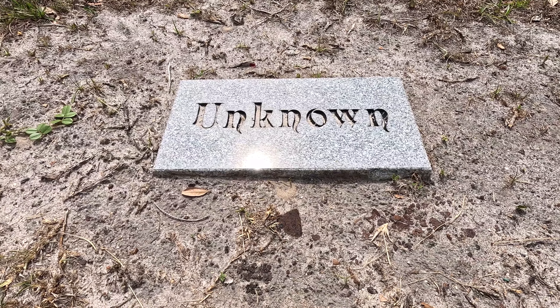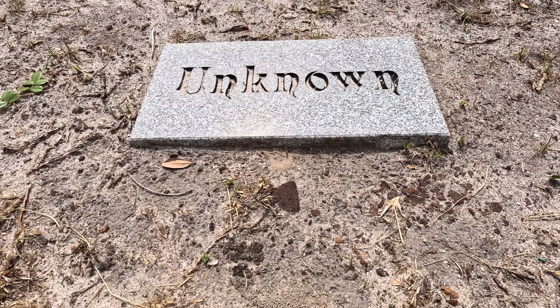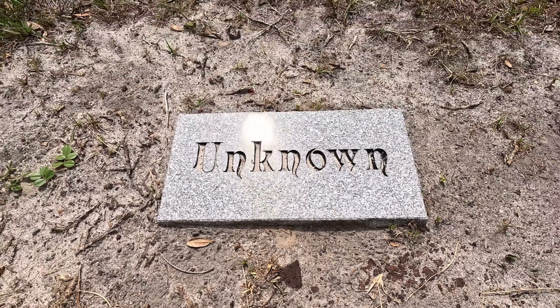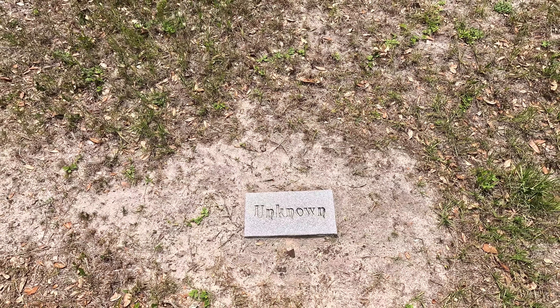I've already passed by quite a few of these markers that say "unknown" — just some unknown graves from long ago.